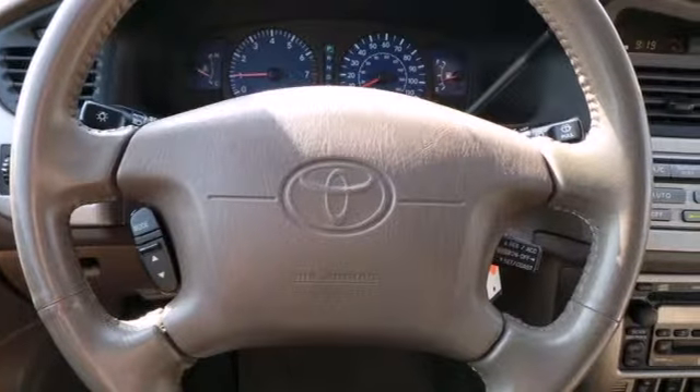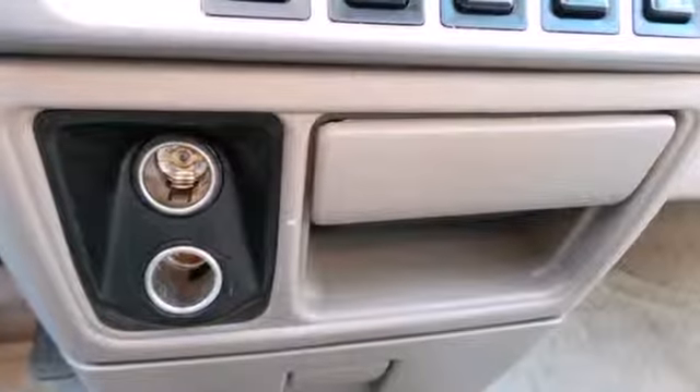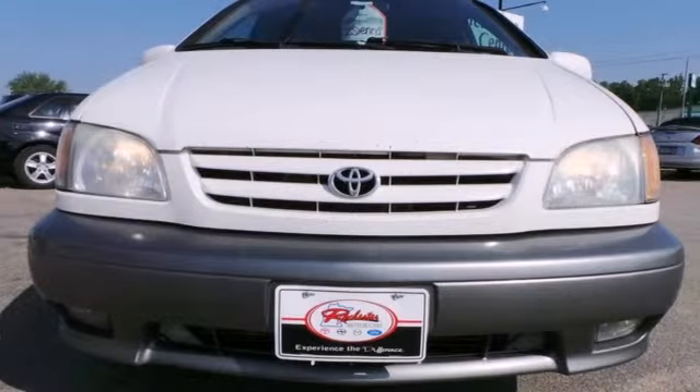Toyota reliability, quality, and engineering excellence. Take this Sienna to the top of the minivan class. See it for yourself today.